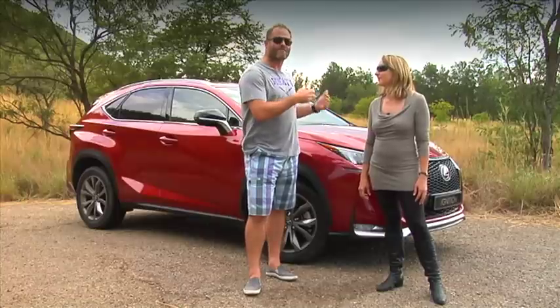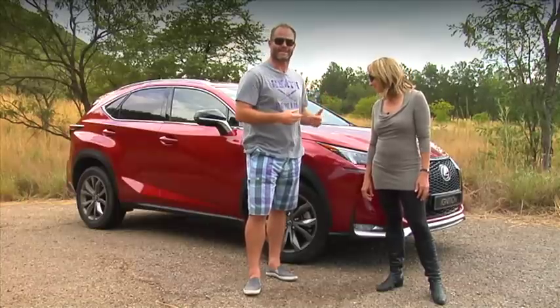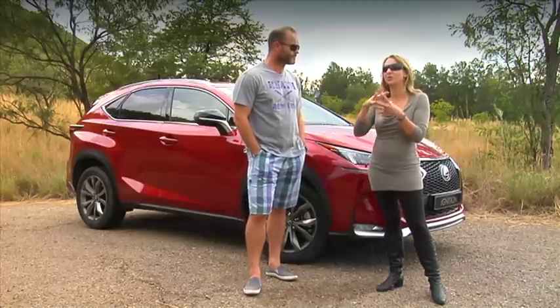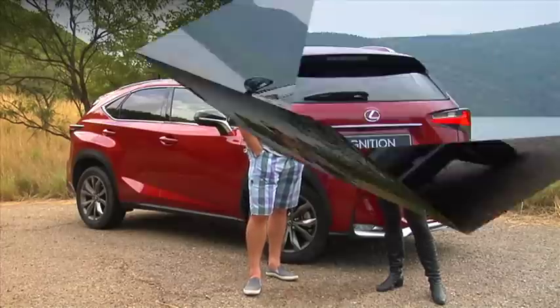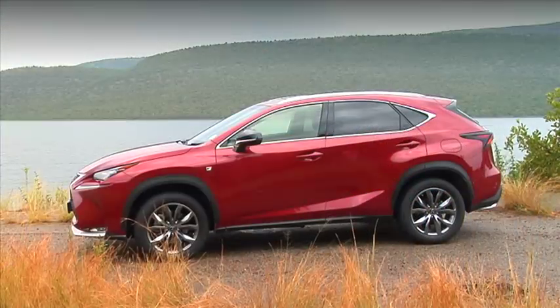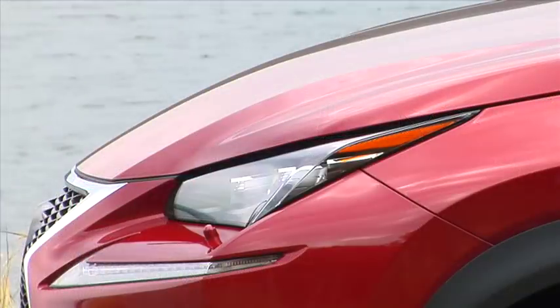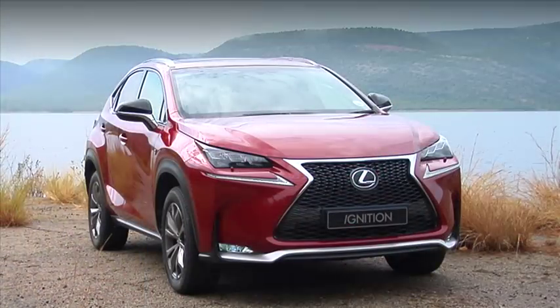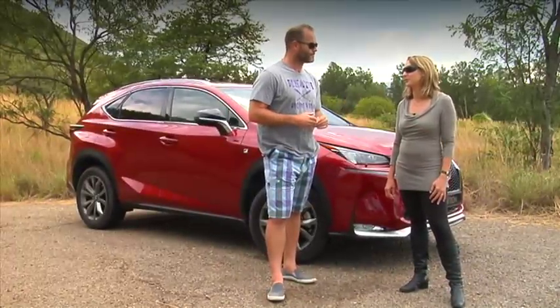The turnaround time from concept to production model has really sped up over recent years, and in fact this car looks better than the concept version. They spoke about it from an origami perspective — it was supposed to look like a crumpled sheet of paper in the flesh. It's got that character but it's more streamlined. Even though Lexus is very late to the compact SUV segment with the NX, it's all about styling. They've really done a great job changing that conservative fuddy-duddy appearance. But let's not hope it's just all about looks.